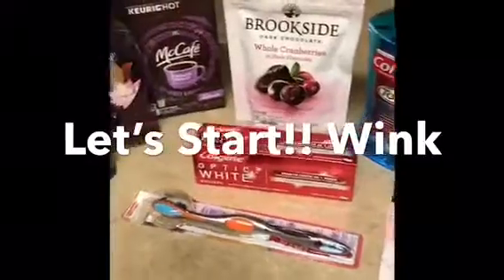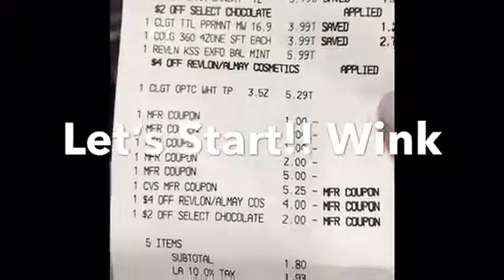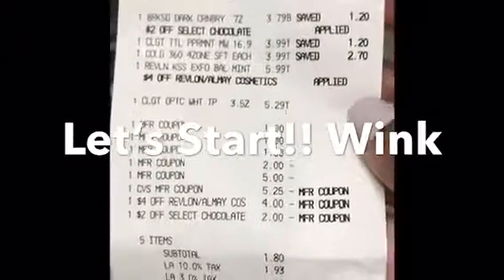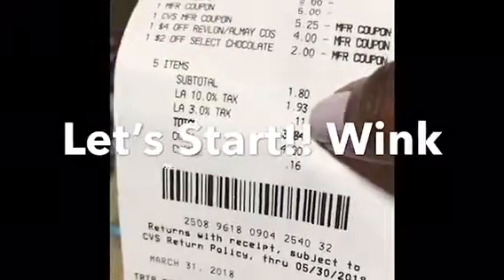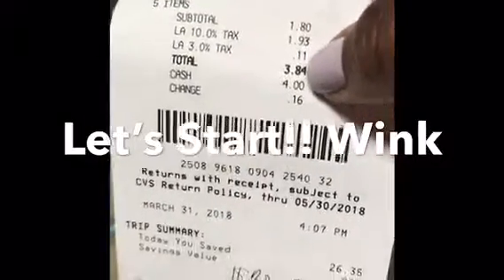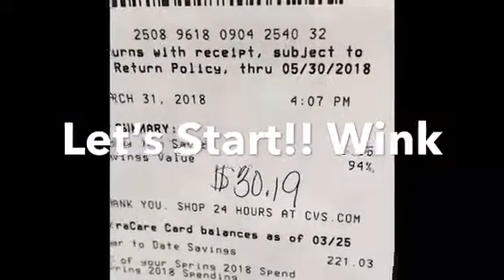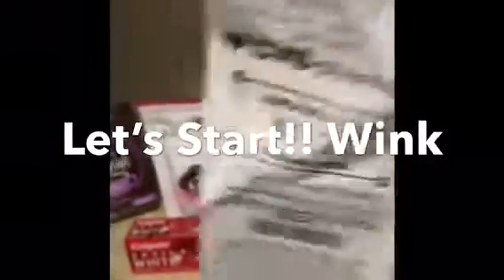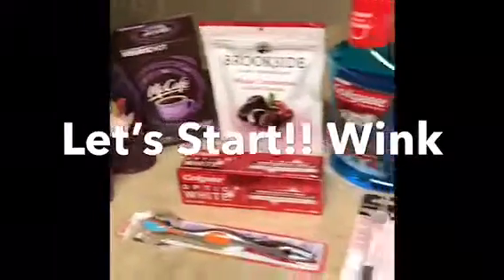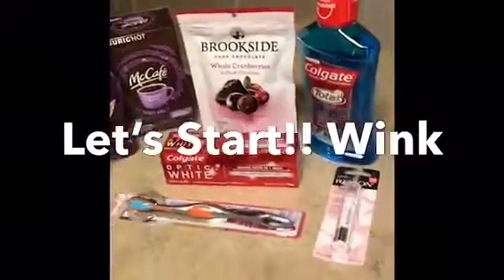So I have my receipt right here. You can see all the coupons, the chocolate, the $1.80. Taxes was $1.93, which means I only paid $3.84. You can see today I saved $26.35. That total was $30.19 altogether. I received $2.00 and a $1.00 back, and I also still have a $5.25 which I'm going to use for the next deals.